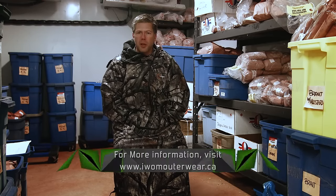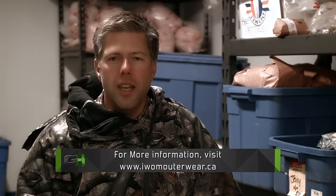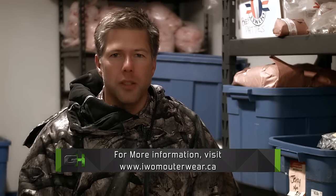If you want to stay in the bush longer this fall and go after that great big trophy gear of a lifetime, go to IWOMOuterWear.ca and order the IWOM XT. You'll be glad you did.